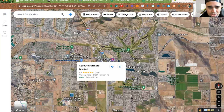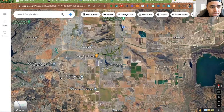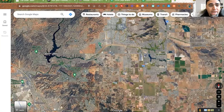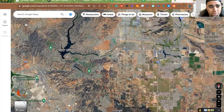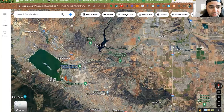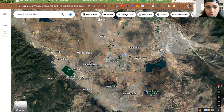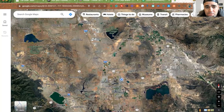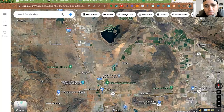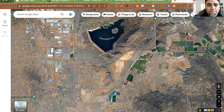Mount San Jacinto College is right there. If we go further down Newport we can get down toward Lake Elsinore and access the 15 freeway — Newport turns into Railroad Canyon right there. You've got the 15 freeway to go north toward Corona or south toward San Diego, and you obviously have Lake Elsinore as well with a minor league baseball stadium there for the San Diego Padres affiliate.